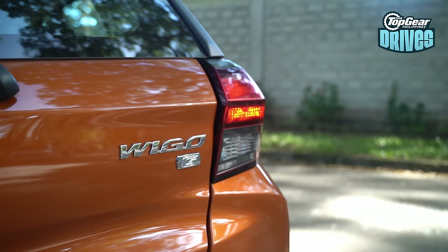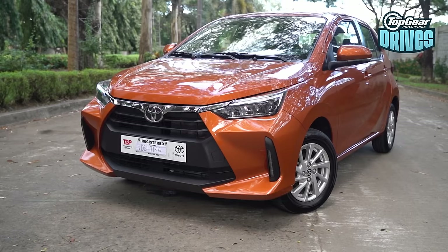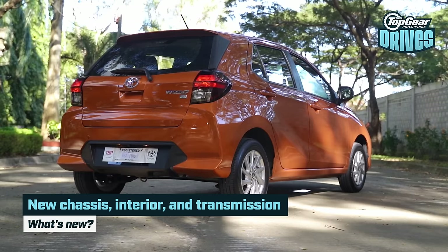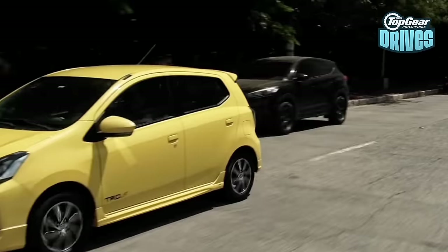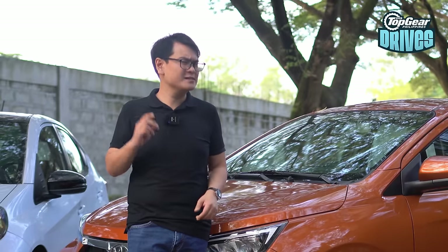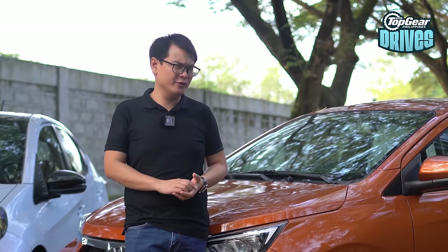First of the contenders is the all-new Toyota Wigo. It's totally redesigned from the ground up — from its design, its interior, and even its entire chassis. The old Wigo was more of a point A to B car, but this one is genuinely good. But is it good enough to beat the Honda Brio?